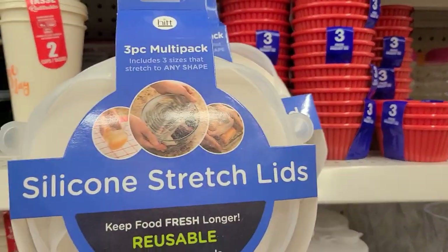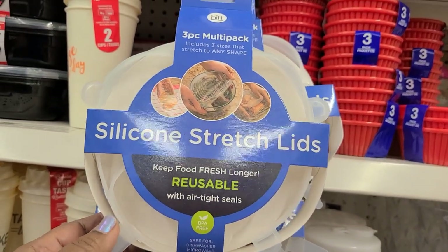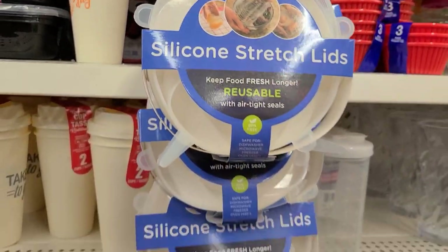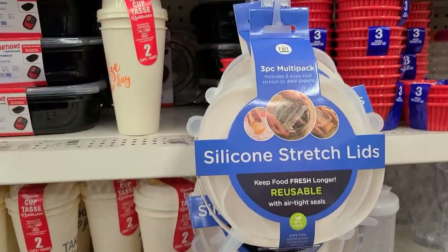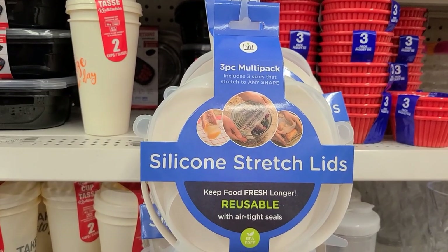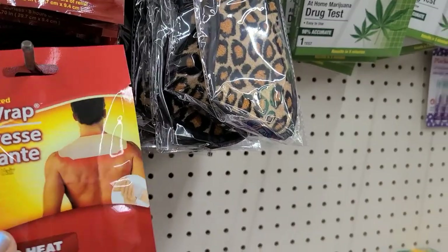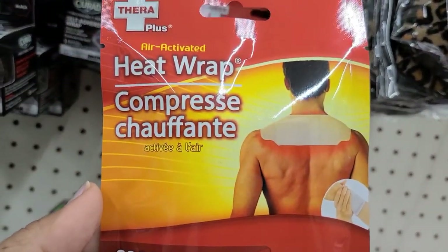The three-pack silicone stretch lids — keeps food fresh longer, reusable with airtight seals by Hit. They're just randomly hanging on a hanger and I've heard they are really really good. Pay special attention in this area because they constantly put out new items in health and beauty.